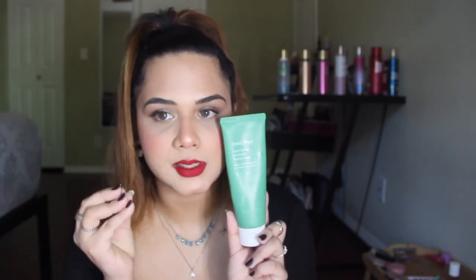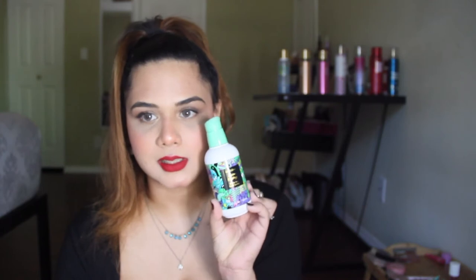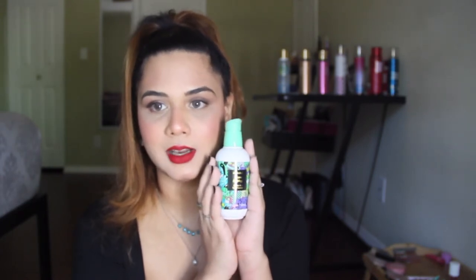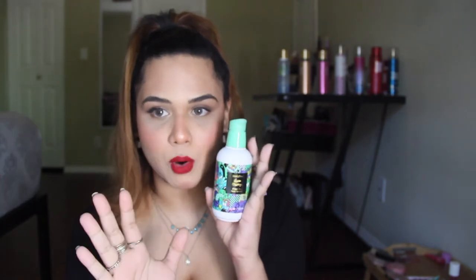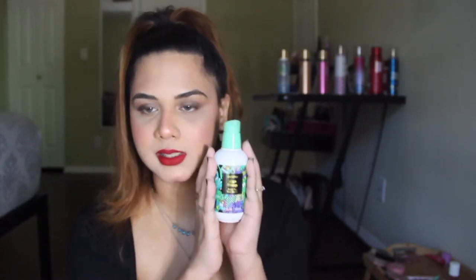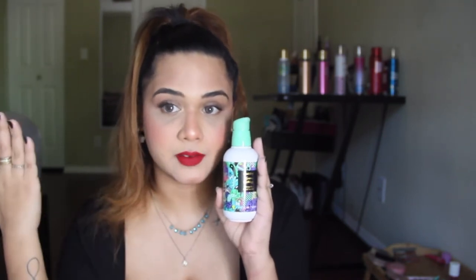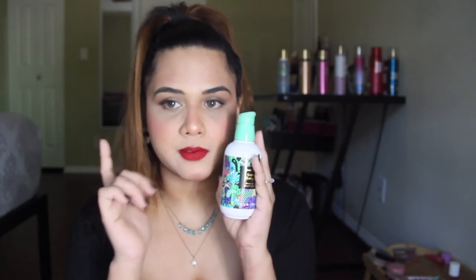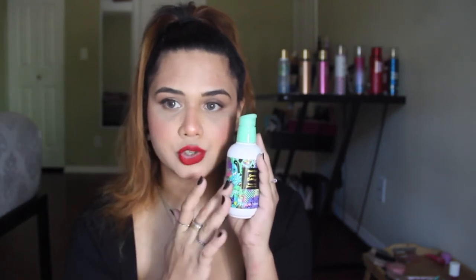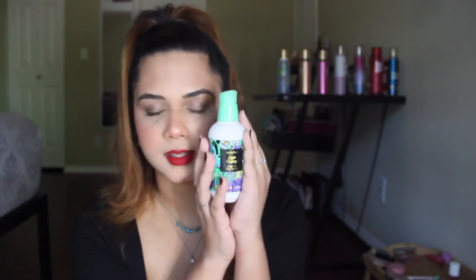Next is the Innisfree Green Tea Seed Serum — this is my fifth bottle, and I got the huge size because I cannot live without it. This has healed my skin and given me an even complexion. If you have oily, sensitive, acne-prone skin please give this a try — get the sample before investing in a full size. It works for some people and not others, but for me it is a game changer.